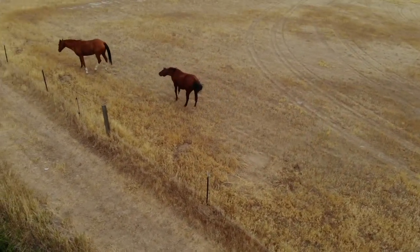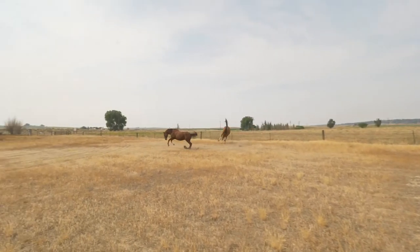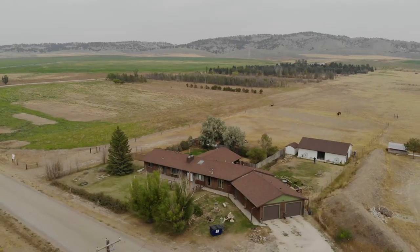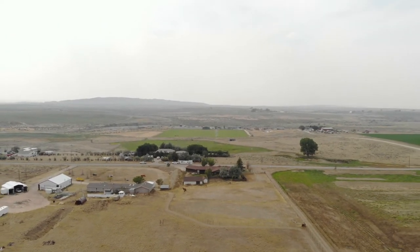Just look at this property waiting for you and your animals. There are corrals here — just look how much fun these horses are having. The views from this property are stunning. Make this your new rural lifestyle home today.